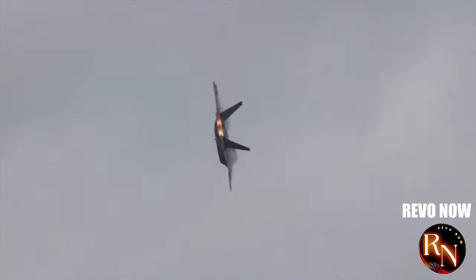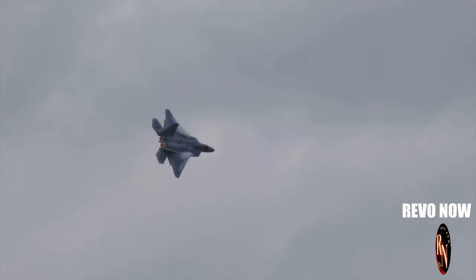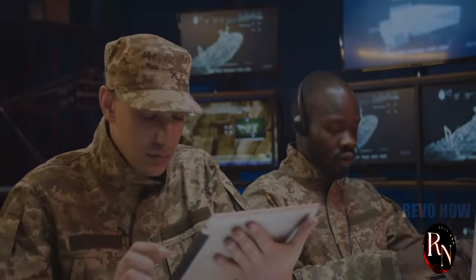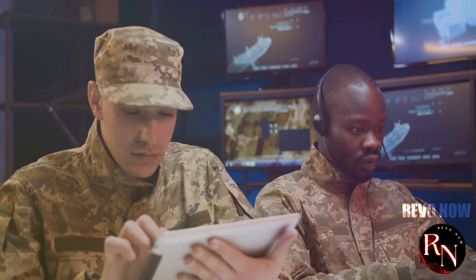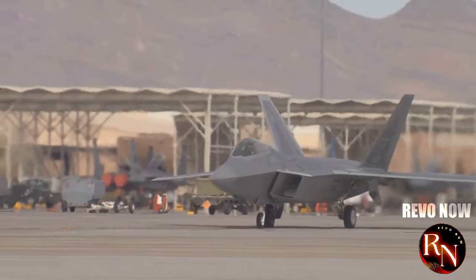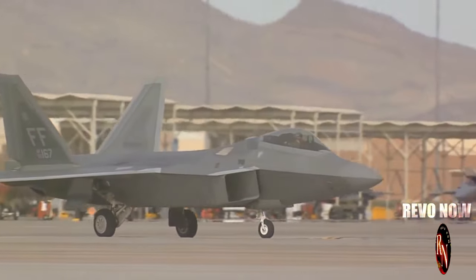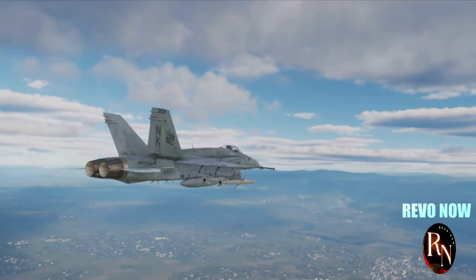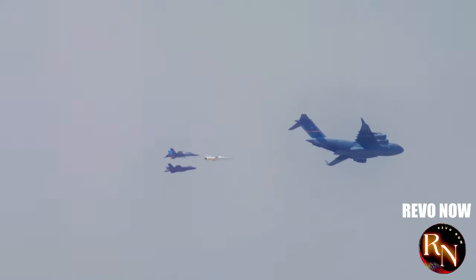Can the J-20 really take on the F-22? The F-22 Raptor, developed by the United States, is often considered the gold standard in stealth fighters. Military analysts and aviation experts have long debated the potential outcomes of a dogfight between these two titans of the sky. Both jets have their strengths and weaknesses — the J-20 boasts advanced avionics and stealth capabilities, while the F-22 is renowned for its agility and combat experience. Factors such as pilot skill, mission objectives and environment would all play a crucial role. One thing's for sure: it would be a close fight.